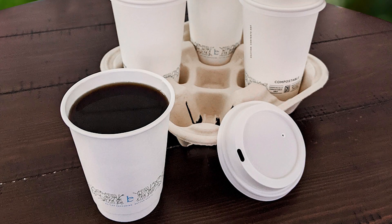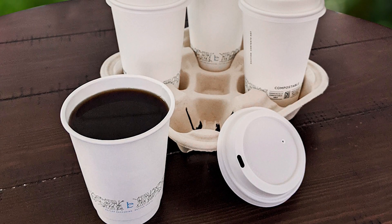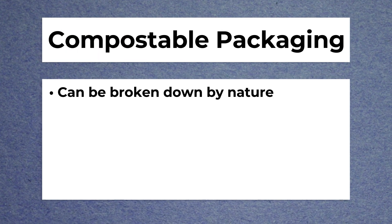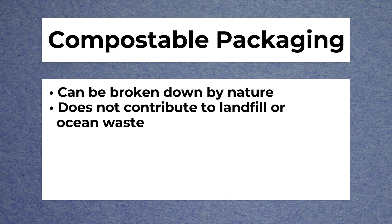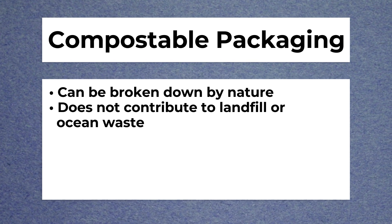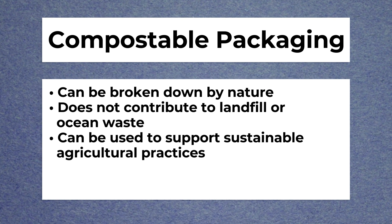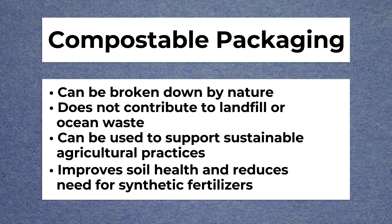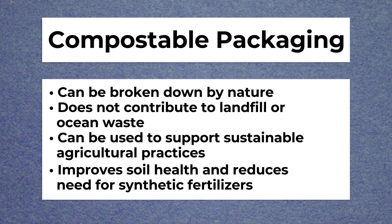One of the biggest advantages of compostable packaging is that, unlike some traditional packaging materials like plastic, compostable packaging can be broken down by nature and does not contribute to the accumulation of waste in landfills or oceans. Additionally, compostable packaging can be used to support sustainable agricultural practices by being added to composts, which improves soil health and reduces the need for synthetic fertilizers.